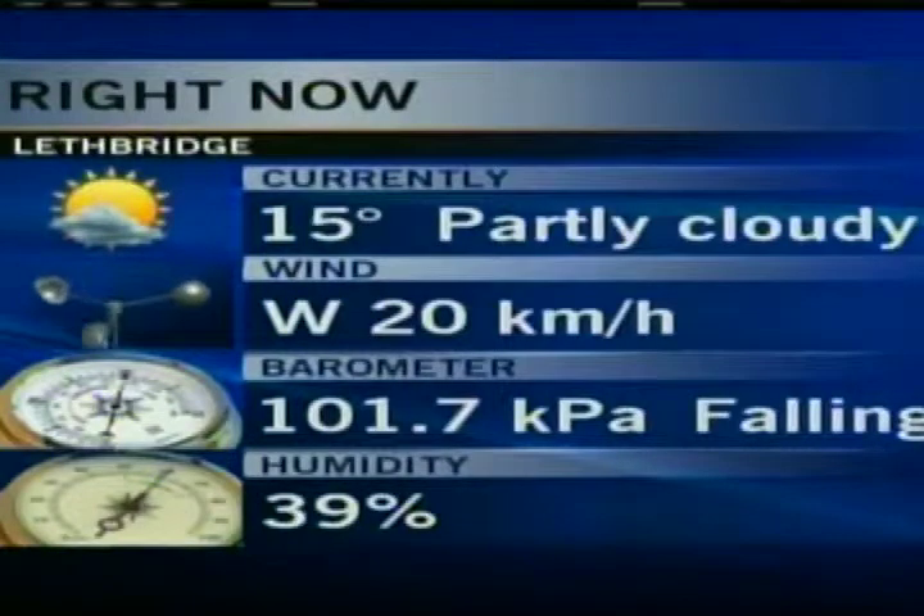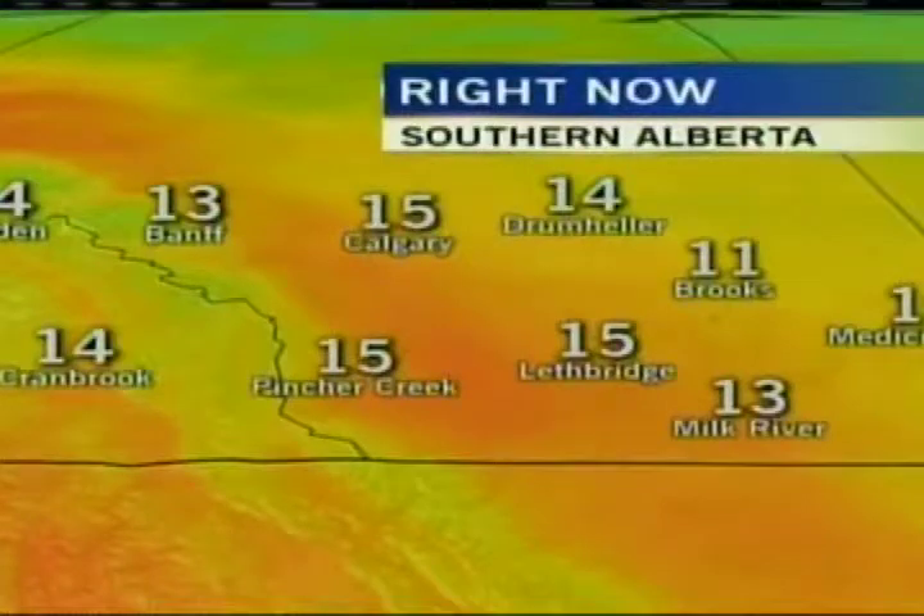15 degrees is our daytime high. We got down to one degree at midnight. Winds are out of the west at about 20. Temperature-wise, not doing too bad. The average temperature for Lethbridge at this time of year is now 15 degrees, so we're all kind of in the range of average temperatures for right now.